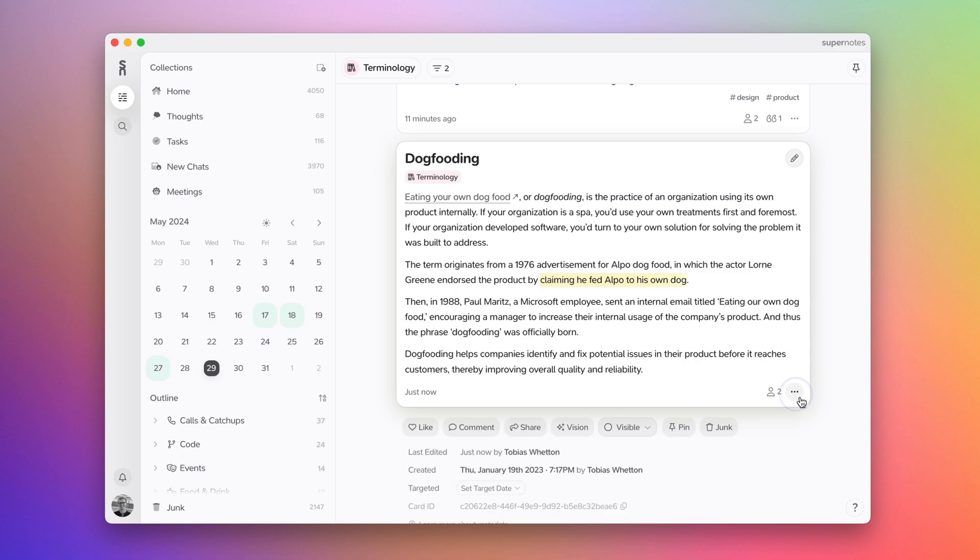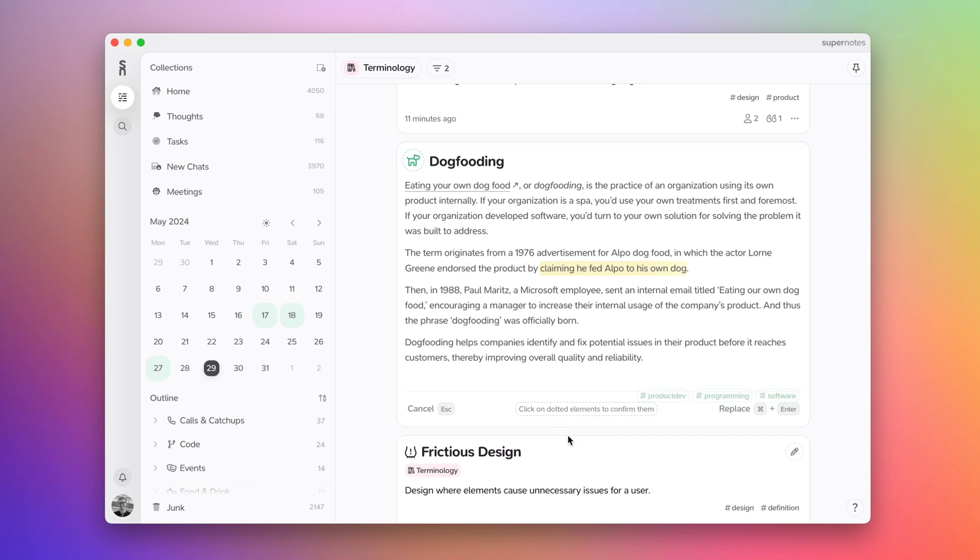Superpowers are our AI-powered features — you probably know this already. There are two of them: you've seen the one with custom collections, and the one I'm going to show you now is what we call Vision. On any card you can press the Vision button.